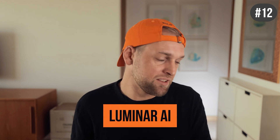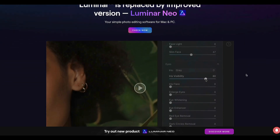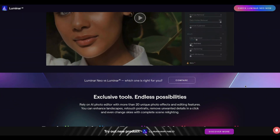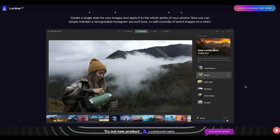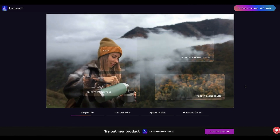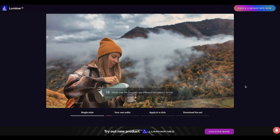And lastly, Luminar AI is an alternative photo editing tool that is packed with cool AI. I like to edit my photos manually, but for those who want to outsource your editing, you can use their templates to speed up your image editing workflow and let the AI do it on your behalf.